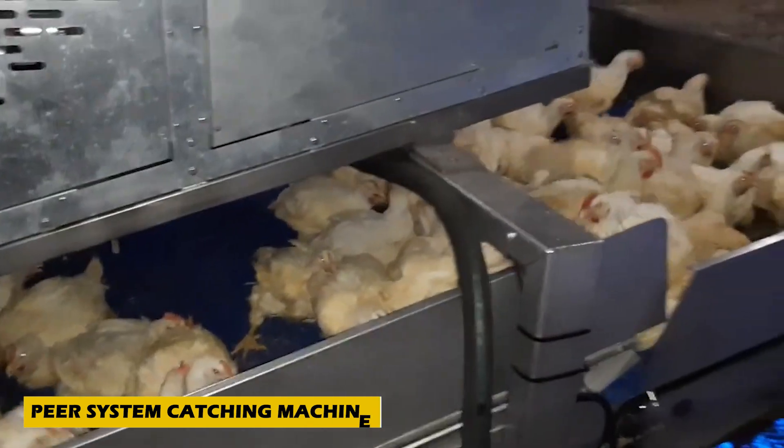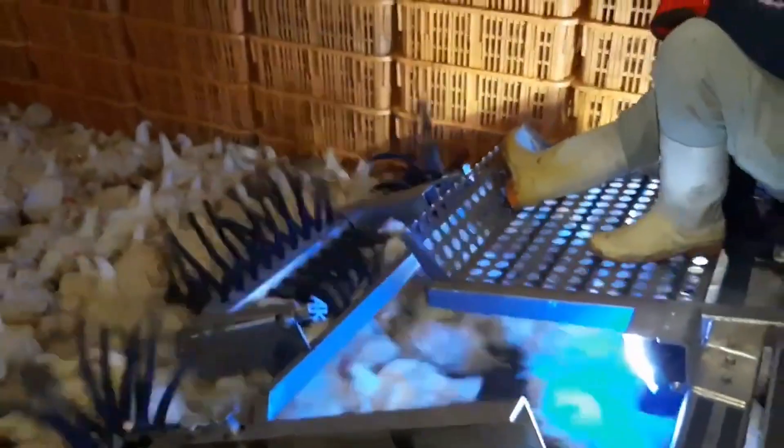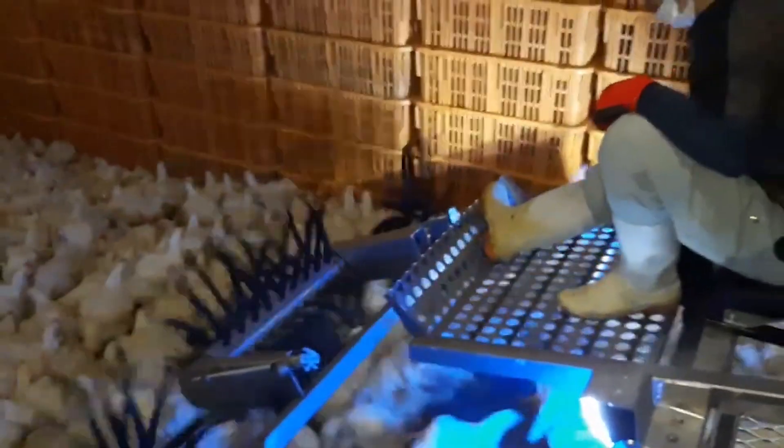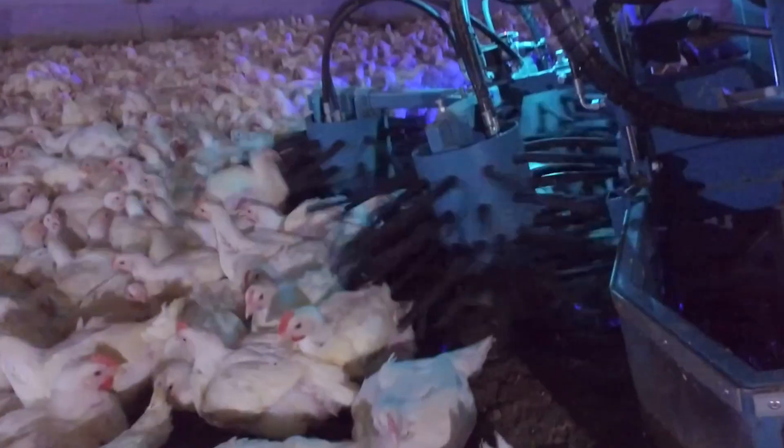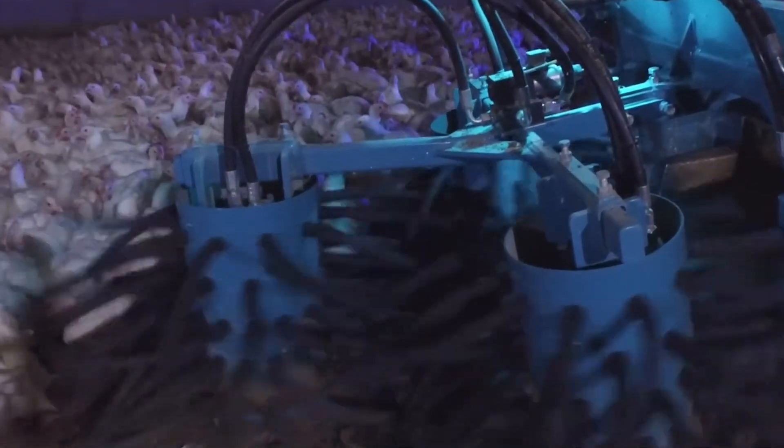Handling poultry has never been this smooth. The Peer System Catching Machine is a groundbreaking agricultural invention designed to catch chickens with precision and care. Unlike traditional methods, this machine ensures minimal stress for the birds. At its core are three rotating drums equipped with soft, flexible rubber fingers.